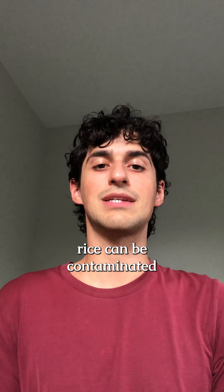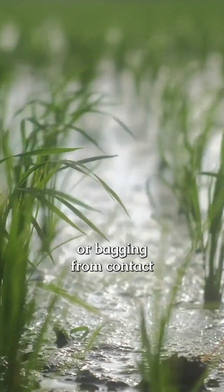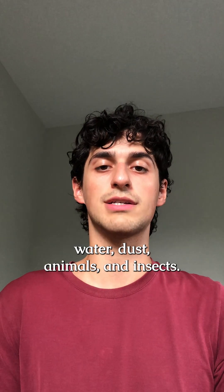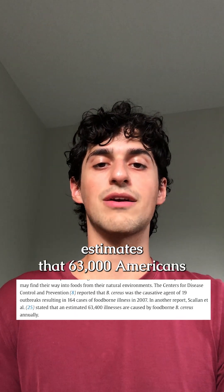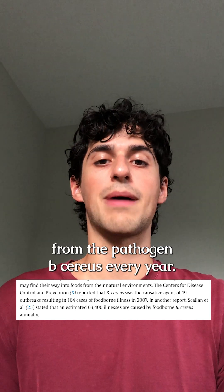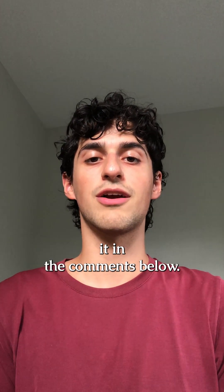For those of you wondering, rice can be contaminated with B. cereus during farming, harvesting, processing, or bagging from contact with soil, water, dust, animals, and insects. One researcher estimates that 63,000 Americans experience foodborne illness from the pathogen B. cereus every year. If you know more research on this topic, please share it in the comments below.